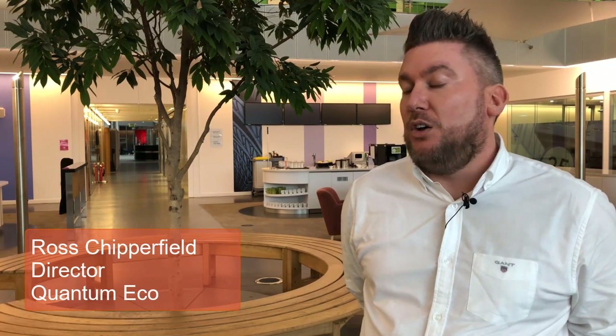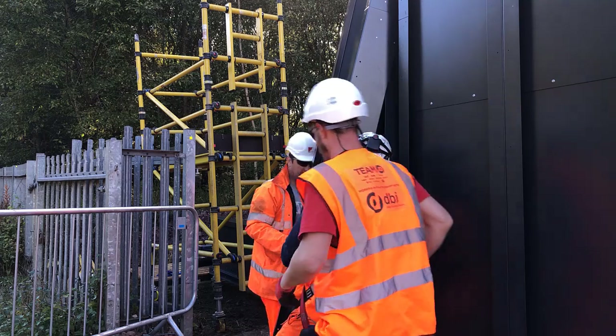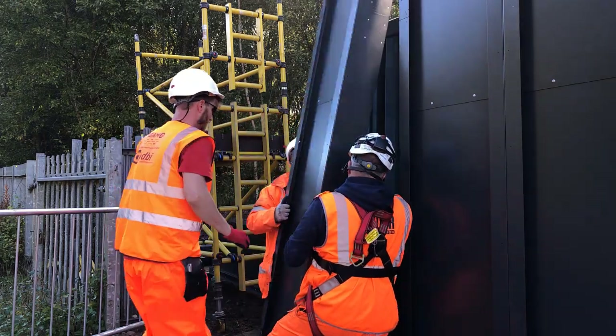We're able to take a very simple componentised system, a lot like a Lego building, to sites on five pallets, to be able to assemble within two to three days without any possessions or disruption to the railway. Once erected, it gives the pre-existing building an armour that should last for 60 years plus.